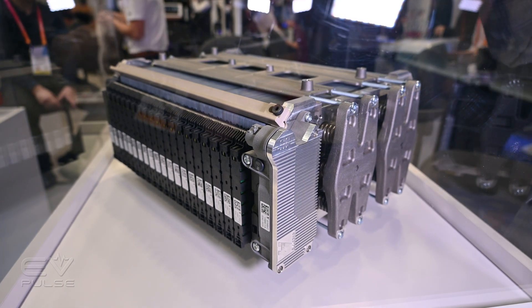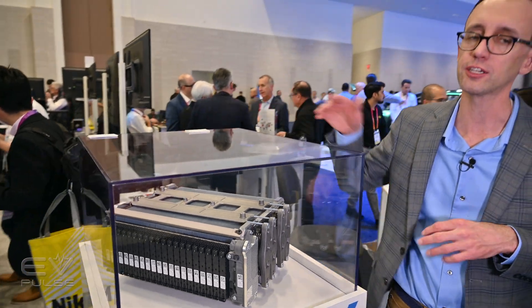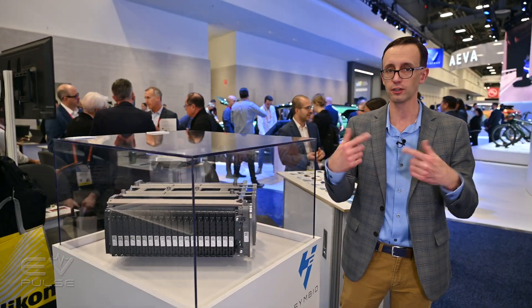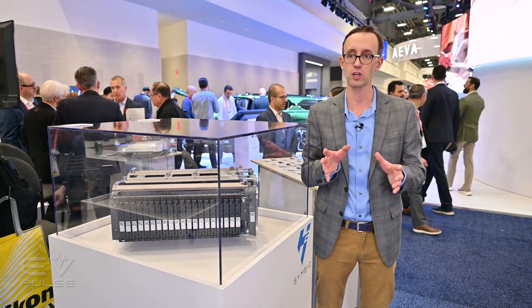This tech can actually measure the voltage produced by each cell — two plates form a cell. So if there's a problem, it can alert the driver through the vehicle's CAN bus system that something has gone wrong.